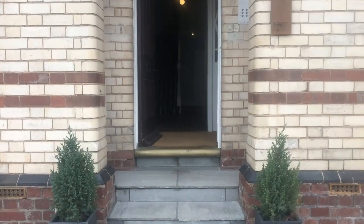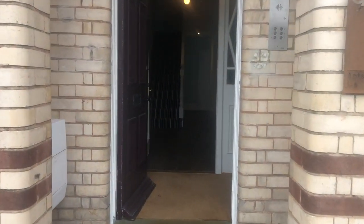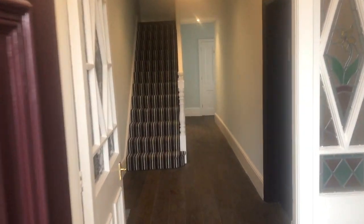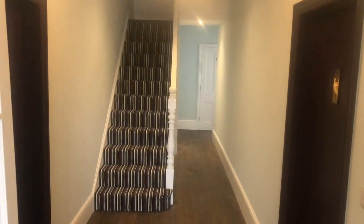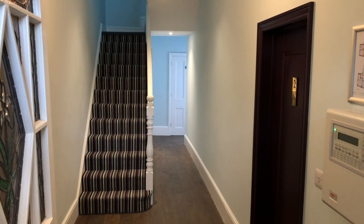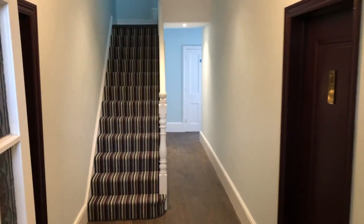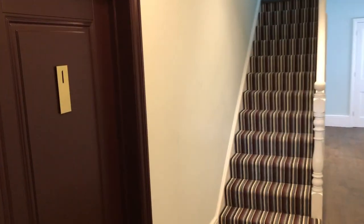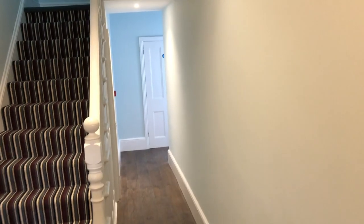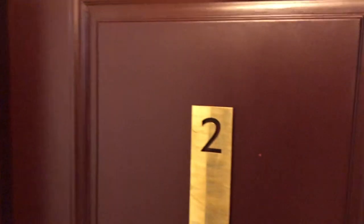This is the entrance to number 91, to give you some idea of the hallway and corridor. Flat 2 on the ground floor — this is the entrance hall. There's upstairs, and that leads round to the back, but this is the door into flat 2.